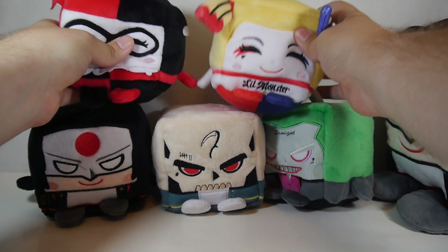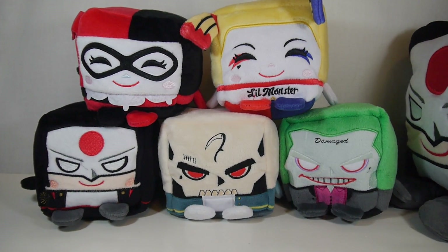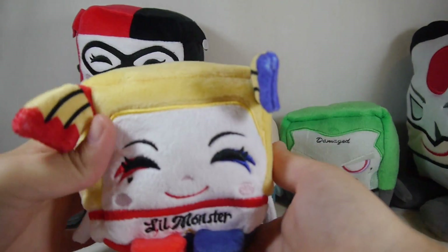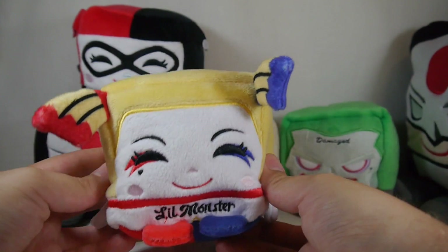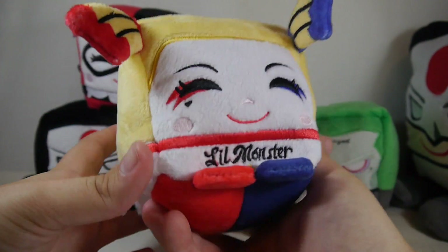We can have Suicide Squad Harley and DC Harley going out and wrecking the town. As you can see, it's just really fun to stack these — you can make all sorts of cool displays once you get a full cast of characters, or mix and match different franchises. I think medium is probably the nicest size class because it's not too big and not too small, and you still get a lot of the stitched-in detail.